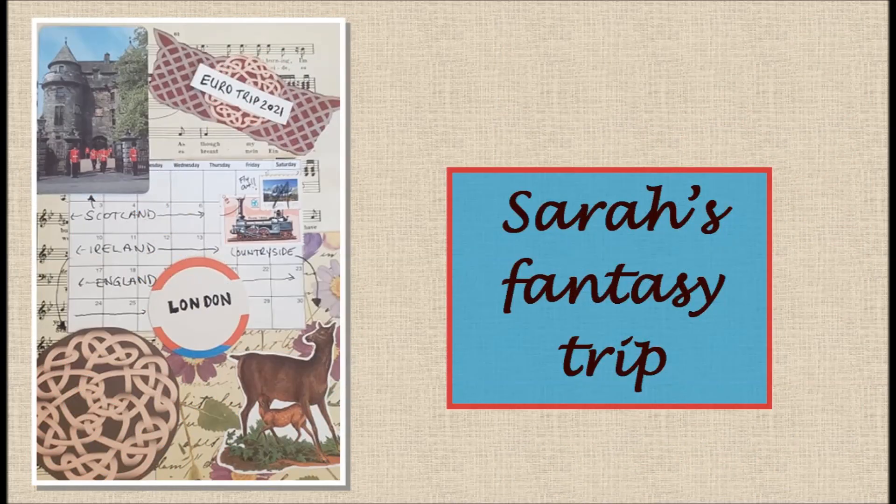Here's Sarah's fantasy trip to Europe, complete with an itinerary — and maybe one day soon she'll actually get to take that trip.